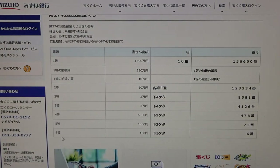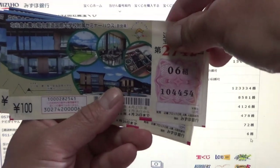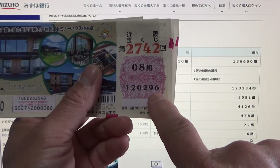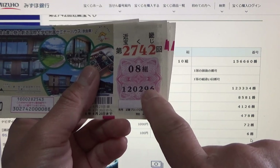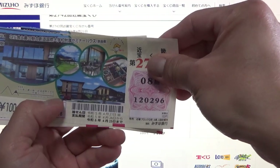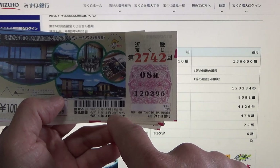And for the sixth prize, Hyakuen-en, the last number of your ticket must be a 6. I think I saw a 6 — there. This is a winning ticket! My last digit is a 6, so I win 100 yen back. And I can cash out on April 26th.